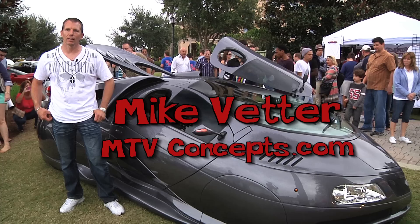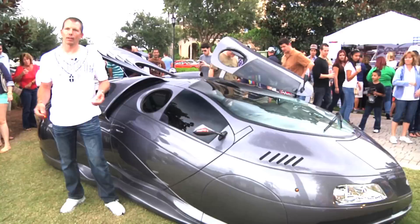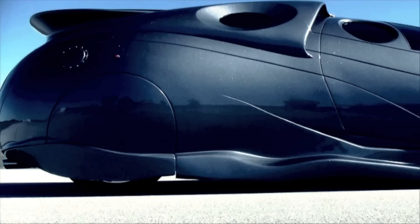My name is Michael Vetter. I live in Meco, Florida, and I build custom cars for a living. I like to build unique concepts that haven't been on the streets before. I like to do the higher upper end of fiberglass work. I can build pretty much anything from a picture to a completely finished product that's street legal.